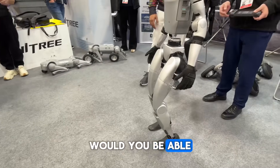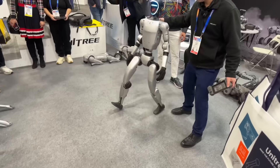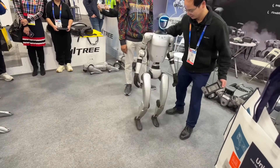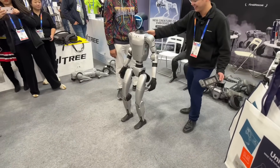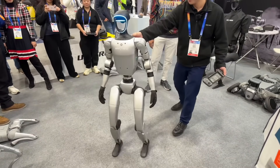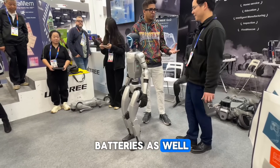Tony demonstrates the robot's stability by pushing and kicking it, showing how it constantly corrects itself even under significant force. That is absolutely incredible in terms of the torque and balance control.